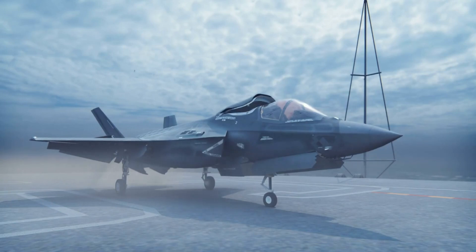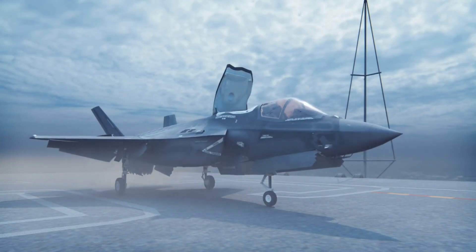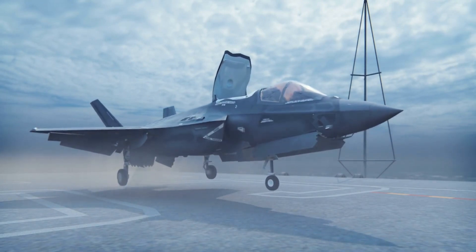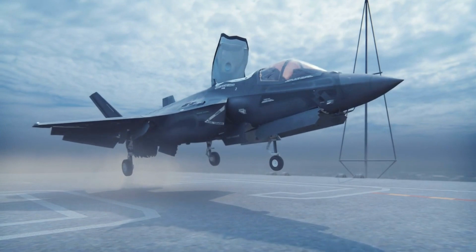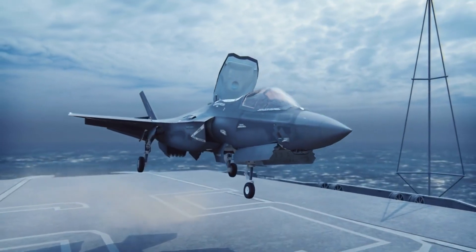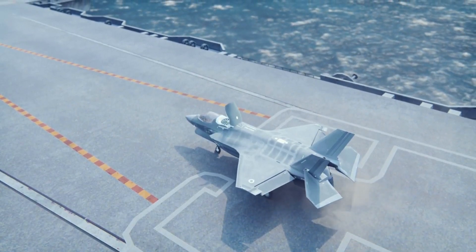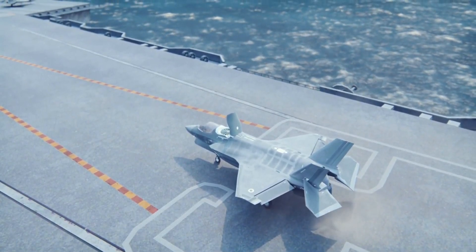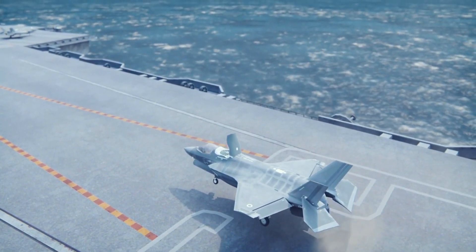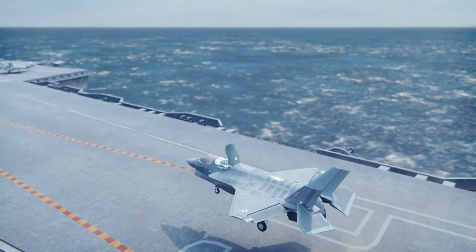It's important to note that the F-35B and F-35C variants have some differences in their specifications, especially related to their take-off and landing capabilities and internal fuel capacity. The F-35B is designed for short take-offs and vertical landings and has a unique lift fan and thrust vectoring nozzle. The F-35C is optimized for carrier-based operations and features larger wings and other modifications.